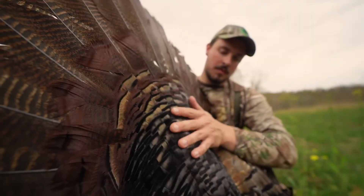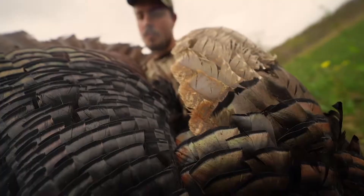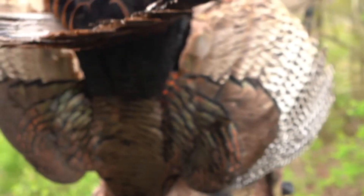Being infatuated with turkeys, I just had to get a little deeper into their eyesight to be a better hunter, and just because I was curious. So years ago, I started doing a lot of research on turkeys, their vision, grabbing any information that I could find, using that in some turkey seminars that I was doing. And there are some real fascinating facts about the turkey's eye.